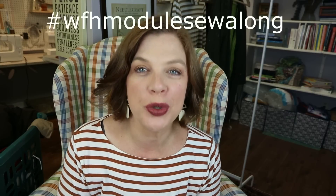Hello everyone and welcome back to my channel Tom's Cat Stitchery. I'm Whitney and today we have another round of our work from home module sew along.